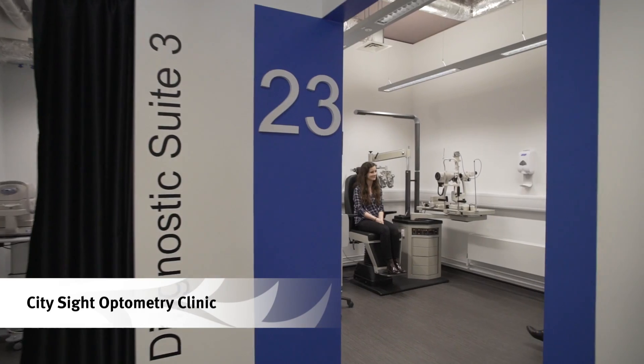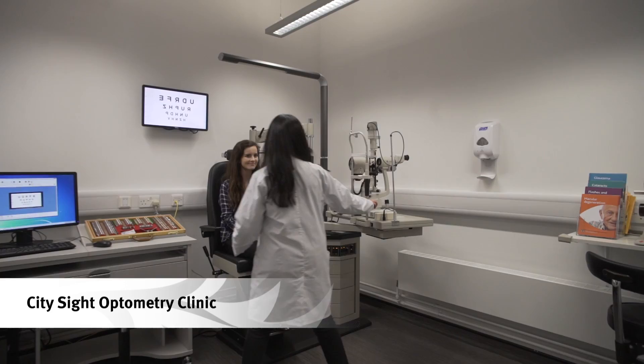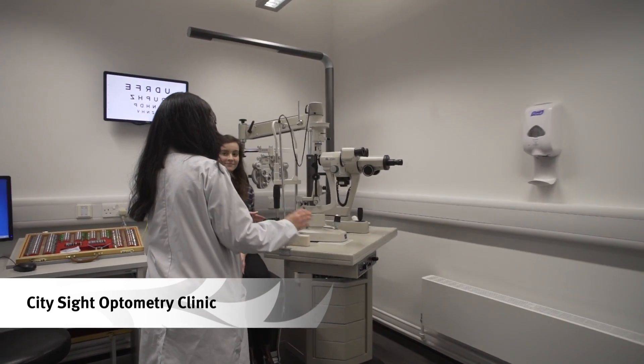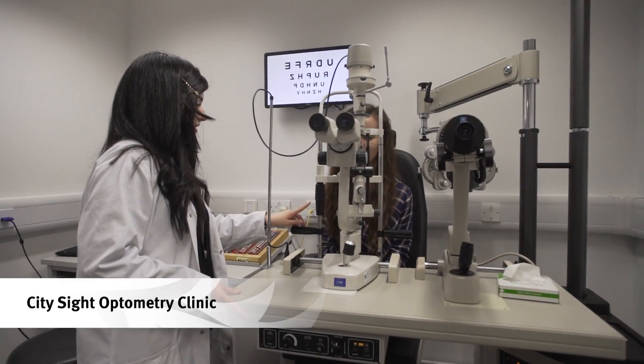Downstairs in the Tate building is the Roberta Williams Speech and Language Therapy Centre and our state-of-the-art optometry clinics and laboratories. Here we have the City Site Optometry Clinic which is open to the general public.